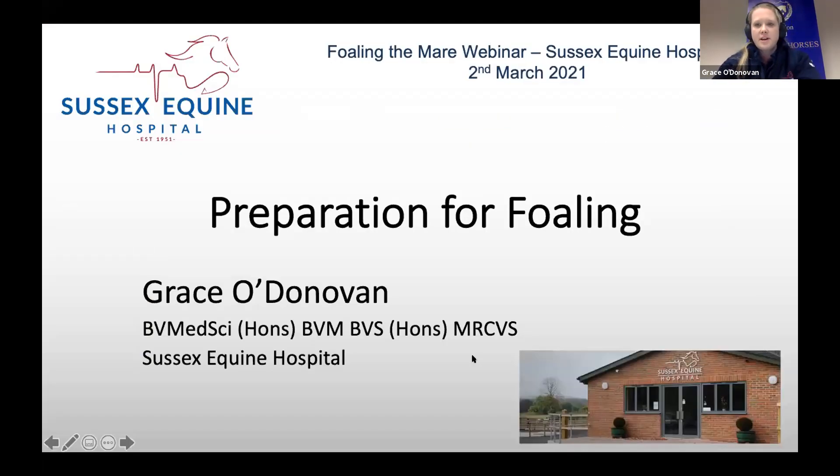Hi everyone, hopefully you can hear me okay. This evening I'm just going to go through preparation for foaling and then we'll also move on to signs of impending foaling and what you should be looking out for.